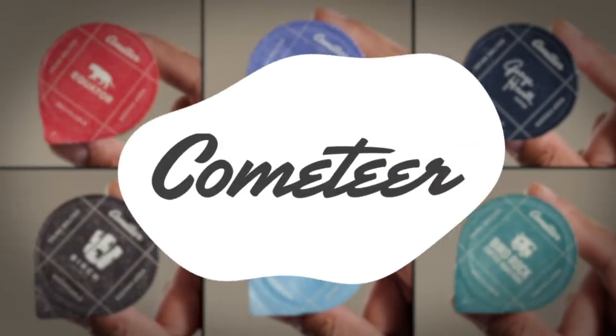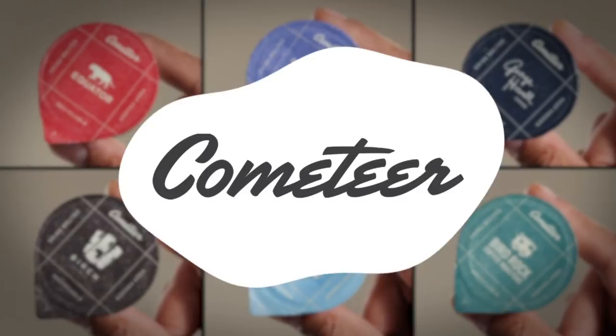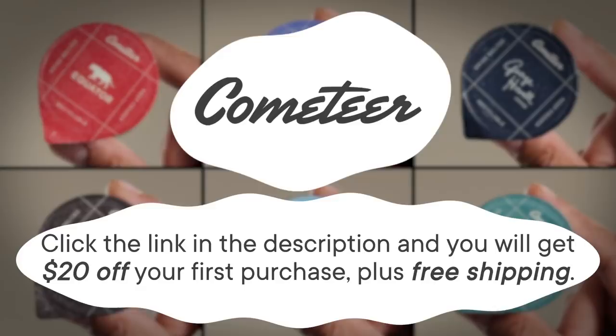Thank you to Cometeer for sponsoring today's episode. Cometeer offers barista-quality coffee that's delivered in frozen, recyclable aluminum capsules. Click the link in the description and you'll get $20 off your first purchase, plus free shipping. That's 10 free cups of coffee and over 30% off.